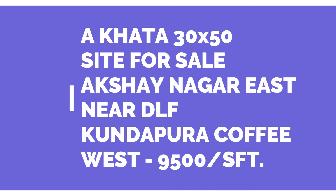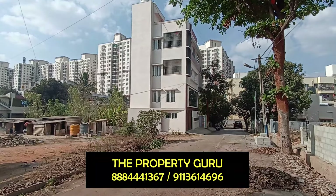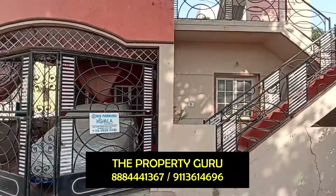Akshay Nagar East, DLF Atra — a 30 by 50 site listing. Friends, you can check the locality here. The property is very close to DLF, located in Akshay Nagar East.